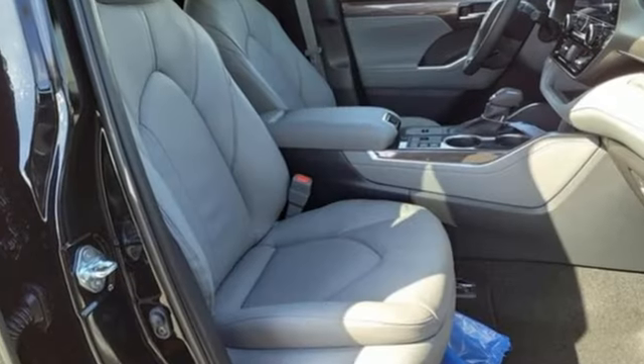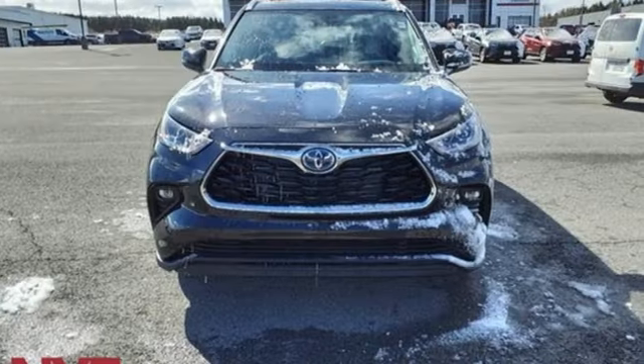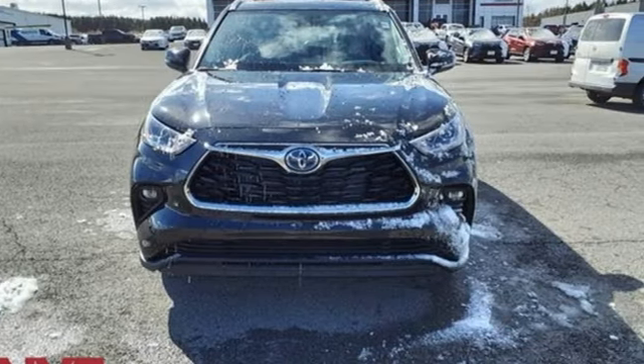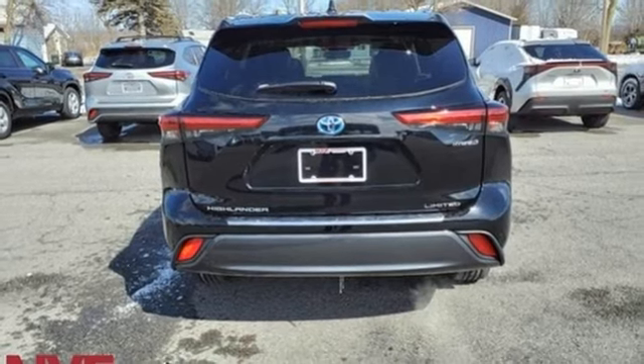Continuously variable automatic transmission, front heated and ventilated leather bucket seats, integrated navigation system with voice activation, auto-dimming rear view mirror, and dual zone climate control.